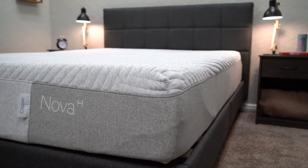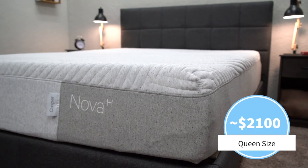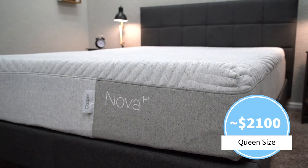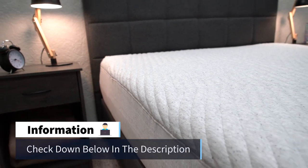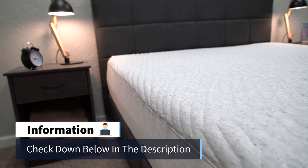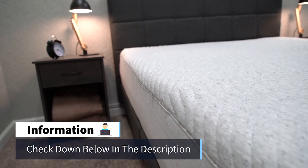As of when I'm doing this video, you can usually pick up a queen-size Casper Nova for right around the $2,100 mark. You can even purchase this bed with their snow technology upgrade, though that's going to cost you quite a bit more. Any current discounts or promotions for this mattress are going to be found down below in the description.